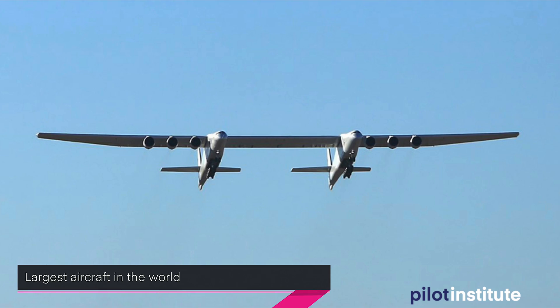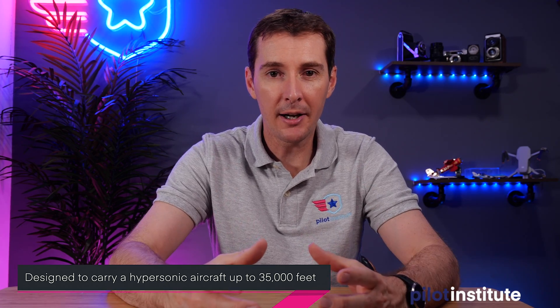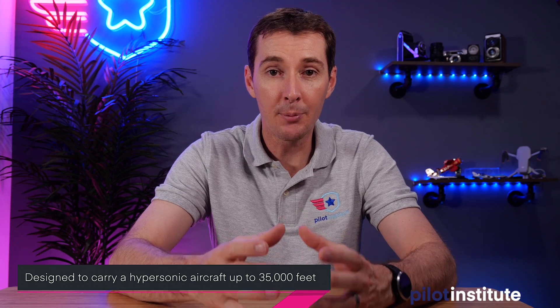The next topic is an aircraft called Stratolaunch, considered the largest aircraft in the world by wingspan. It's not the heaviest — and that's by design, because it's going to be carrying things. This aircraft has a 385-foot wingspan. Just put that in context. It can fly up to 14,000 feet elevation, which is what they did on this test flight. In reality, it's designed to go up to 35,000 feet, and it's designed to carry an aircraft that will fly at hypersonic speed.